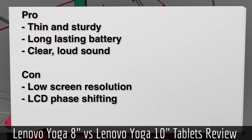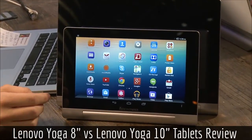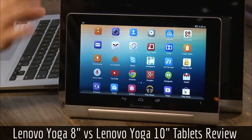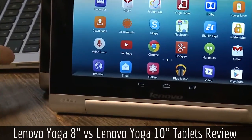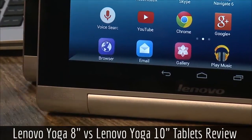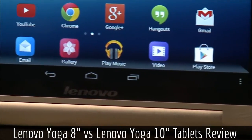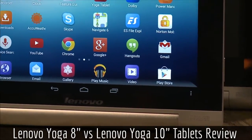Getting into pros and cons: pros — they're very thin, very sturdy-feeling, and they have a long-lasting battery, which is a big pro. You can get up to 18 hours on web browsing with no extra battery. The 8-inch has a 6,000 mAh battery; the larger one has a 9,000 mAh. If you're playing lots of games you could still get 10 to 12 hours. That's a definite plus.